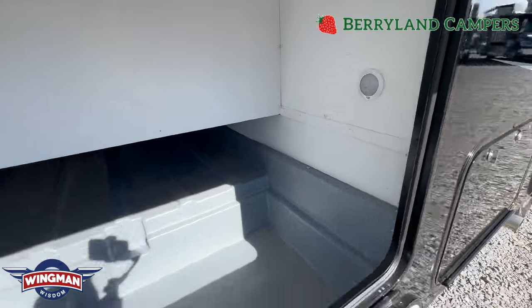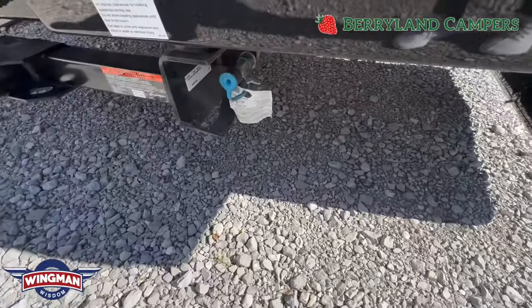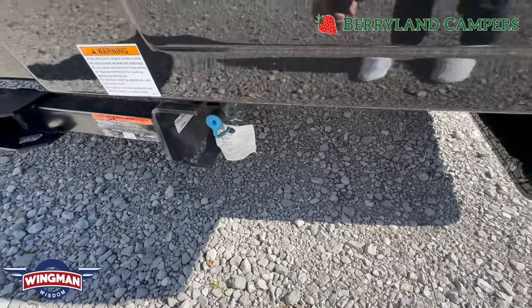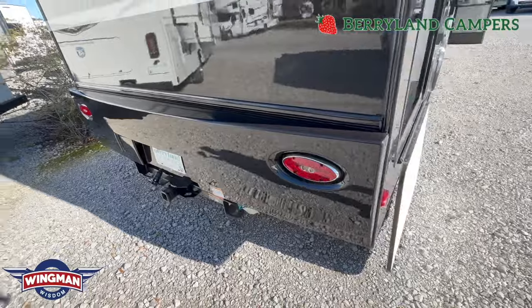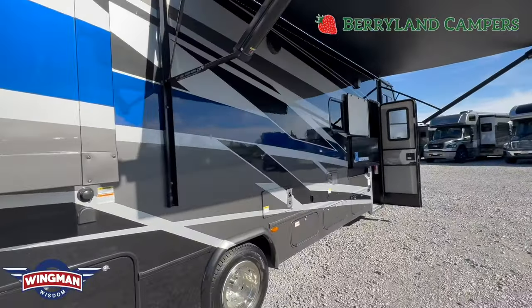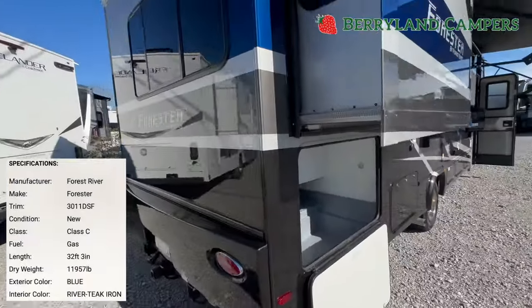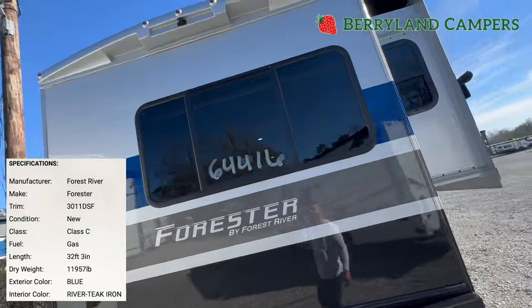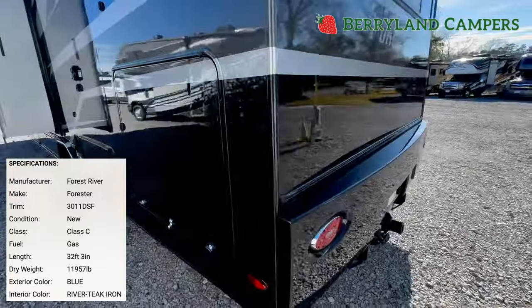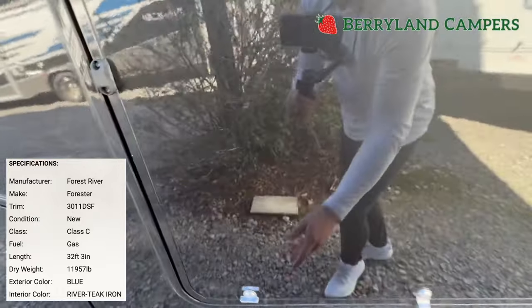You do have LED lights in compartments as well, as well as an LP quick connect if you want to do exterior grilling — great if you happen to be tailgating or camping outside while watching that TV. Going around the back, you'll see the backup camera up top. This coach just came in, which is why you'll notice some road film and the numbers still on the exterior.